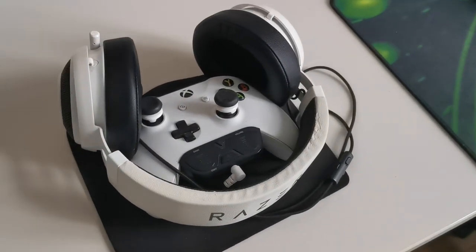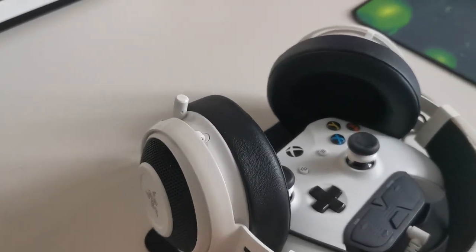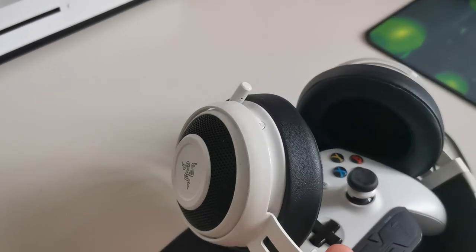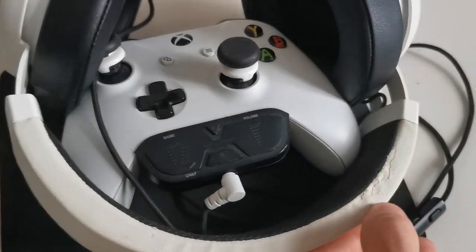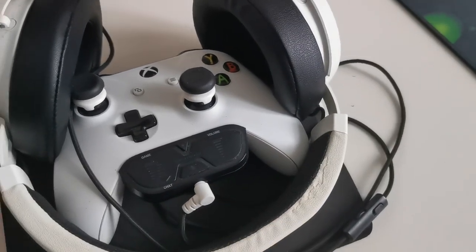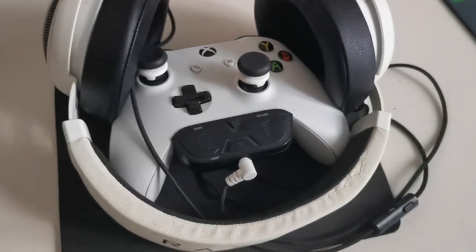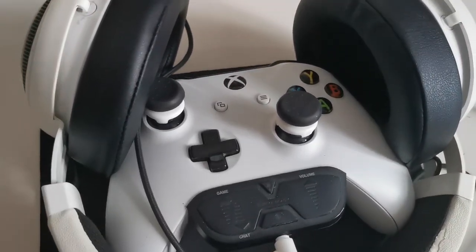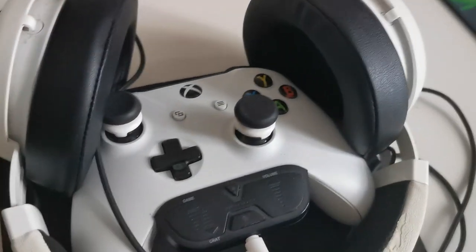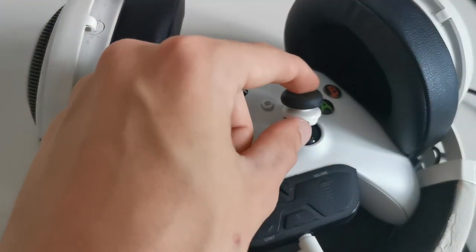Here is my Xbox One controller, which is attached to my Razer Kraken headset. It's a Razer headset I've been using for a while, though the leather on the ear is kind of peeling off, which is a bit annoying. And here we have these little control freaks on the thumbsticks, which make it a bit more comfortable and accurate than the standard Xbox One sticks.